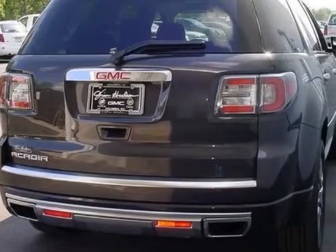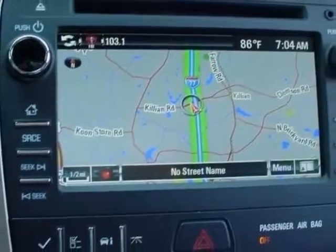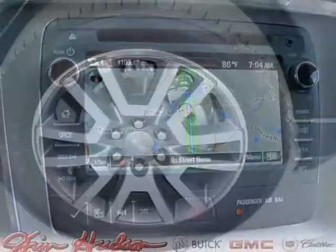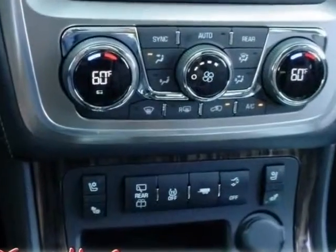Seat trim: ebony. Perforated leather seating. Denali preferred equipment group. Seating: 7 passenger, 2-2-3 seating configuration. Emissions: federal requirements. Iridium metallic.